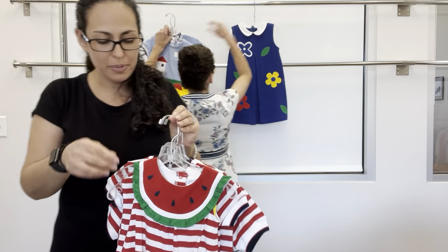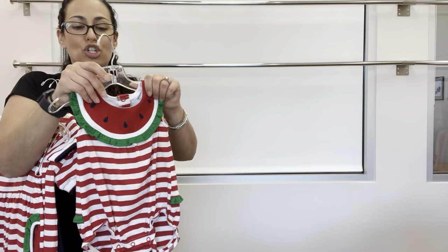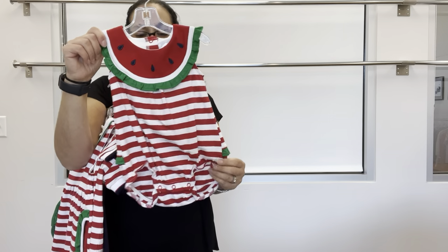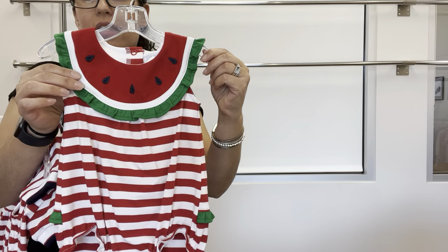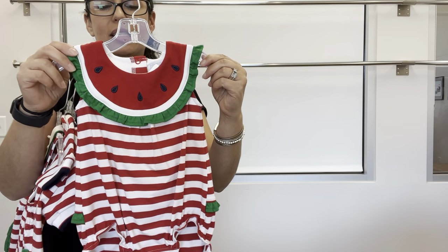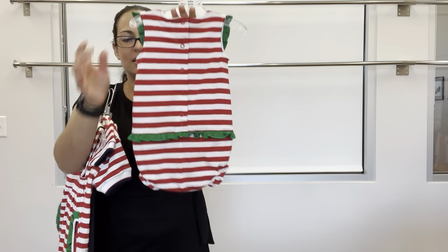Next up is Beachside Picnic in our red and white stripe jersey knit. Here's a little watermelon romper — super cute. It's got a yoke with the watermelon and applique seeds, back snaps, and a back ruffle along the seat.